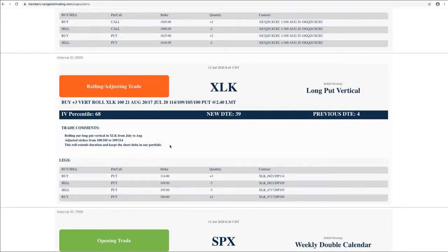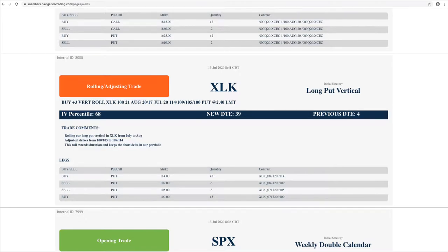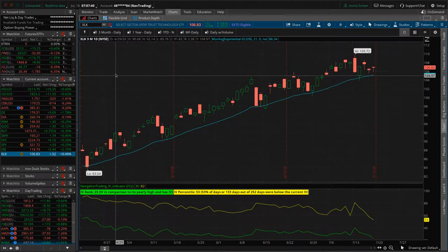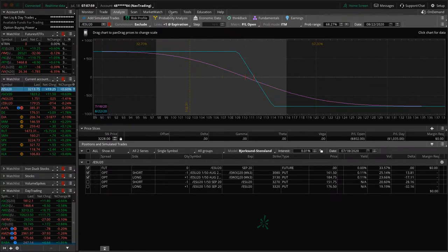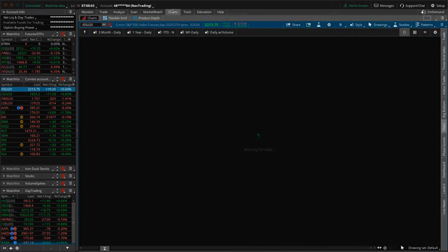Next trade — rolling/adjusting trade in XLK. We had a long put vertical in XLK that was getting down to four days to expiration, so we went ahead and rolled that out to extend duration. XLK is pretty tech heavy — since we've rolled that, we're up about $232 on that piece. Holding this for that short delta exposure, we're about one-to-one on our ratio. Still in a good position, definitely not overly short. I mentioned in last week's video we weren't going to add much short delta this week, and we didn't.